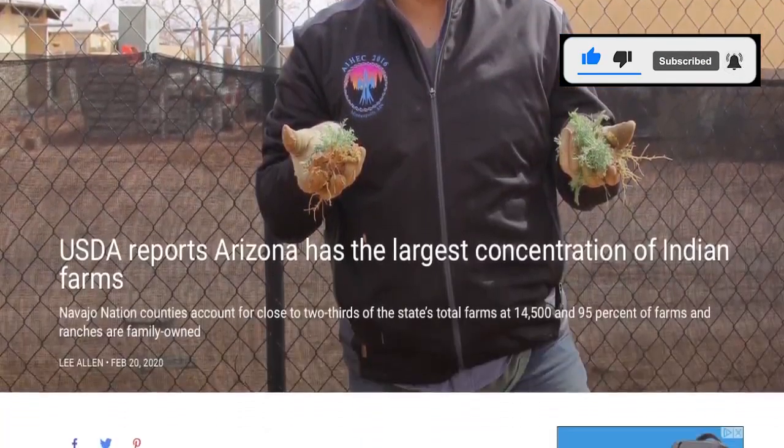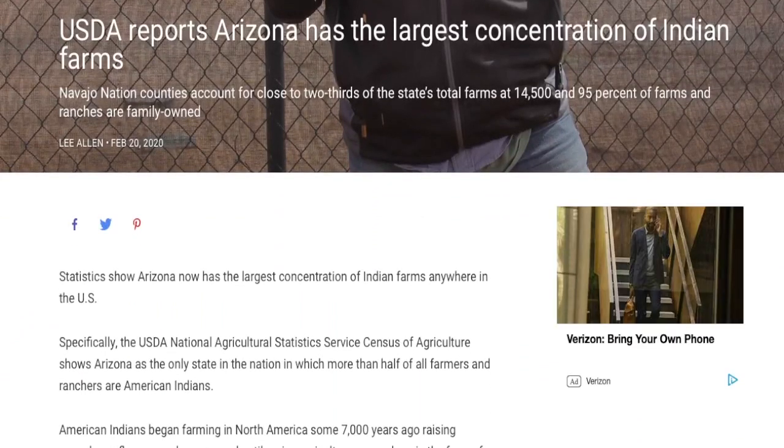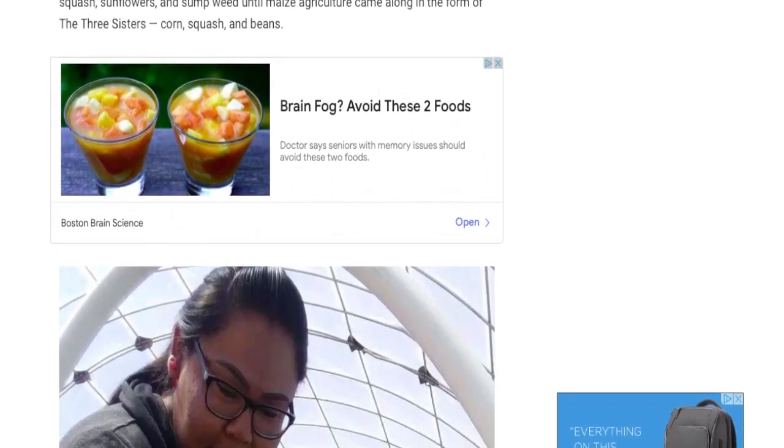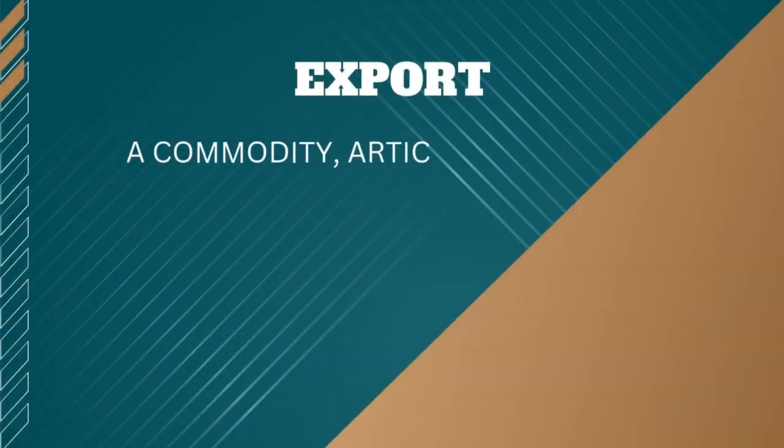Arizona actually has 21 million acres of farmland tended by American Indian farmers — the highest number of American Indian farmers in the United States. Now we'll see what is actually leaving out of the state.